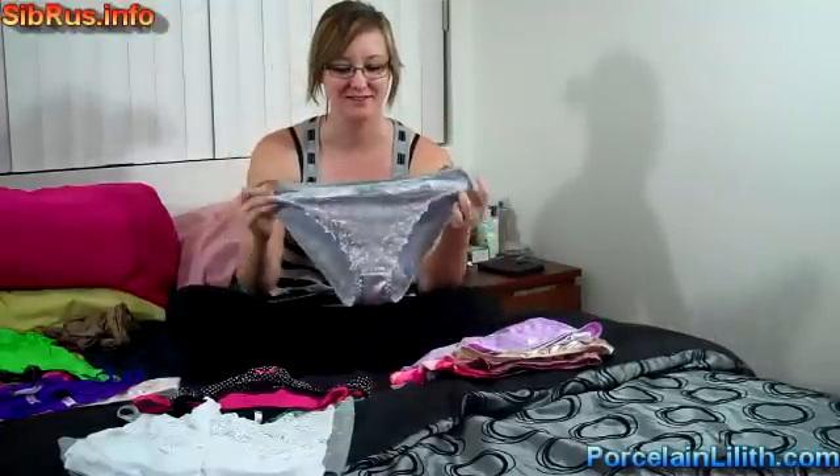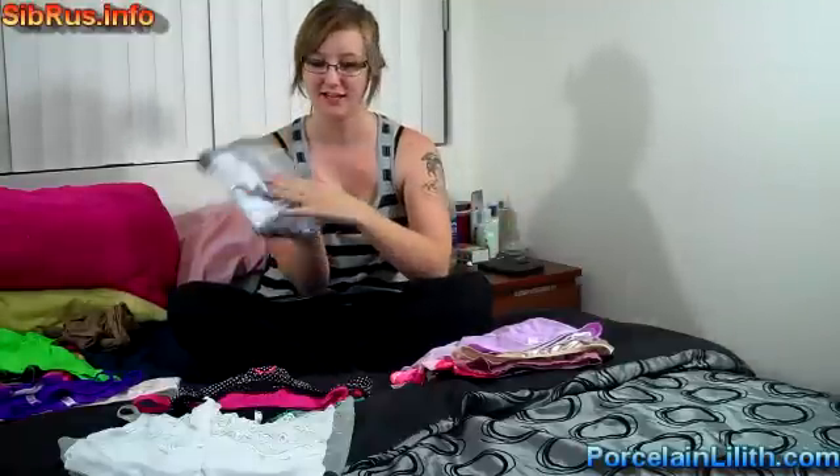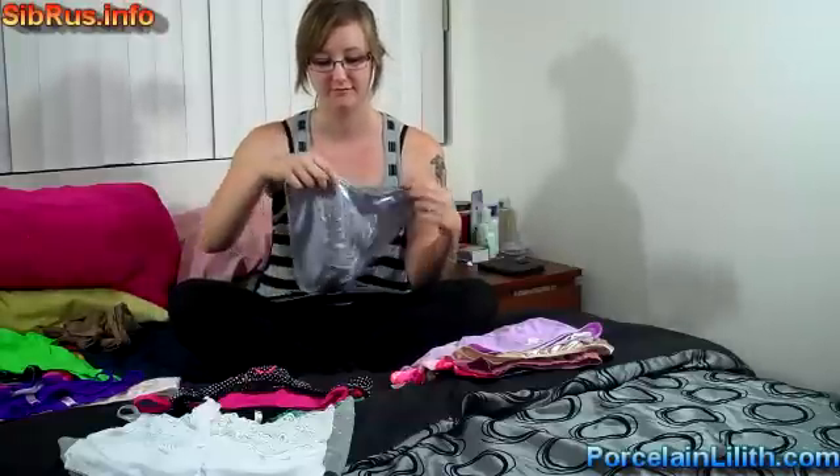Here's another shiny one. Number ten, silver. Shiny, soft material with a cotton crotch. Fullbacks.